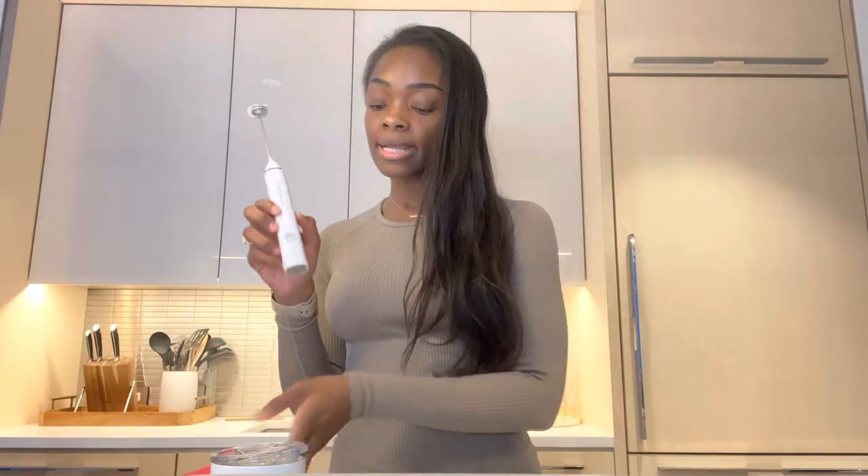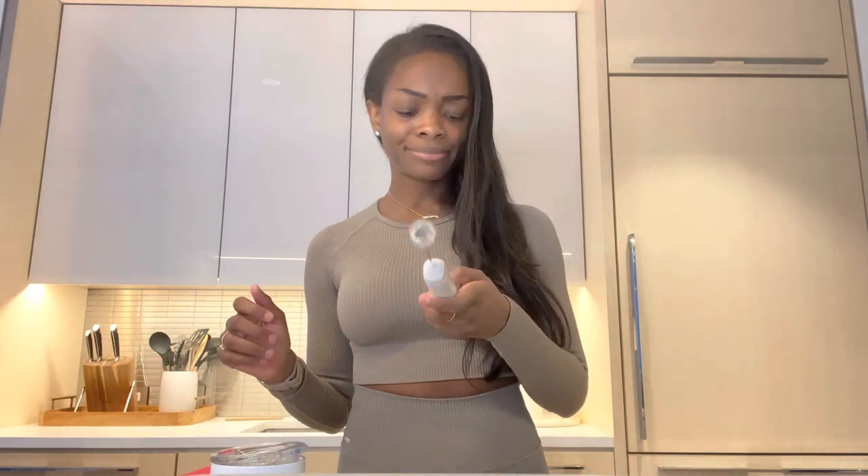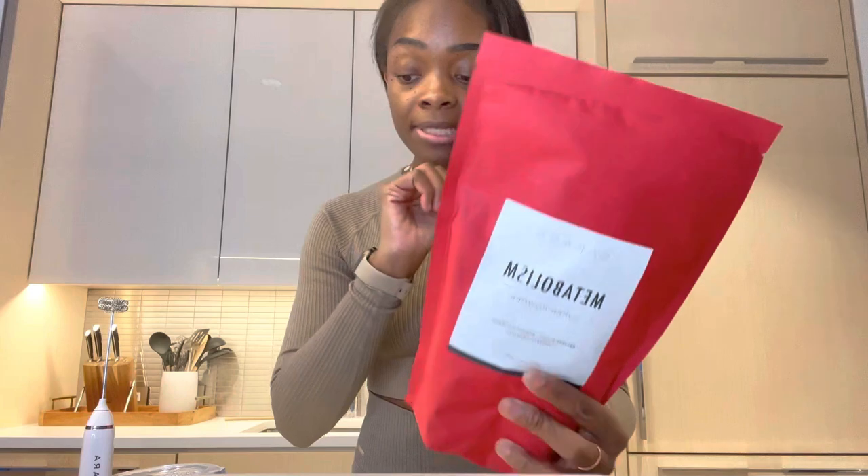Something else I got for Black Friday was the Sakara morning ritual kit, which comes with a metabolism super powder, an electric mixer, and the Sakara mug that keeps your tea, coffee, or hot beverages hot for hours. I can definitely attest to this — I've used the mug multiple times. As a person who is super forgetful, I often make tea or coffee and forget about it for hours, and every single time I come back five hours later it's still warm. I bought this set just to get this mug and it does not disappoint.